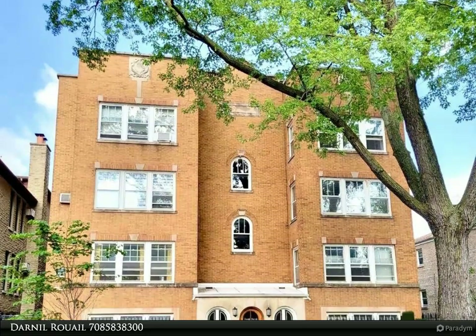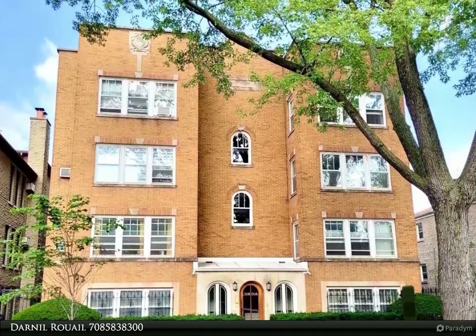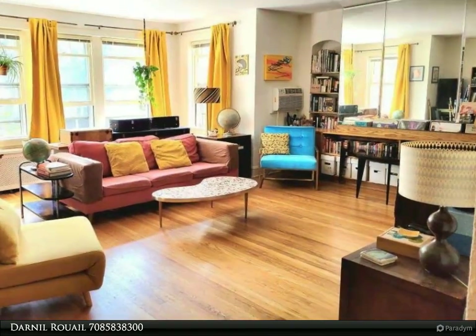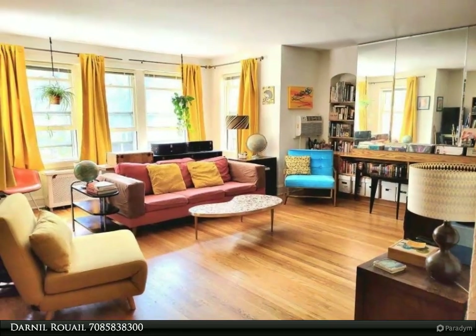This Zerlo Realty property video is presented by Darnell Ruel. Sun-filled vintage charm condo with an open layout offering 1,800 plus square feet, hardwood floors throughout, and 9-foot ceilings.